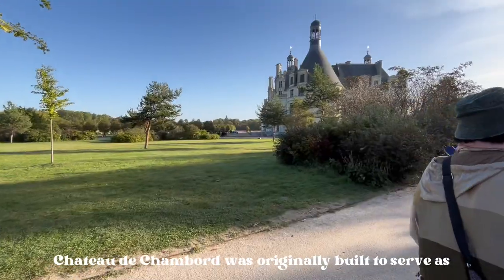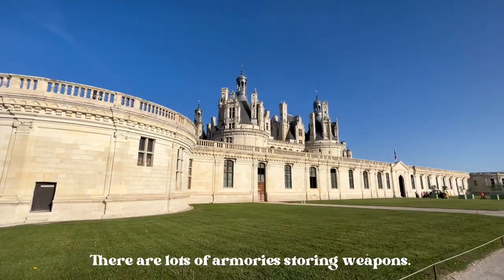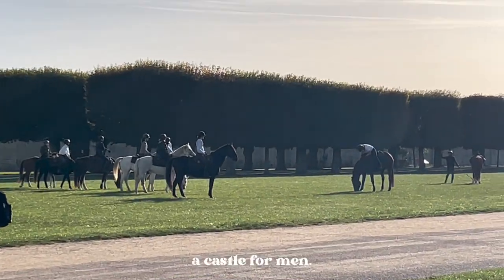Château de Chambord was originally built to serve as a hunting lodge for François the First. There are lots of armories and throwing weapons. Contrary to what some may think, it is a castle for hunters — a castle for men.